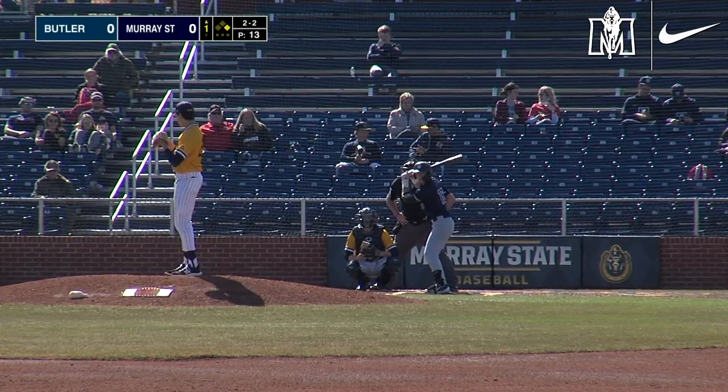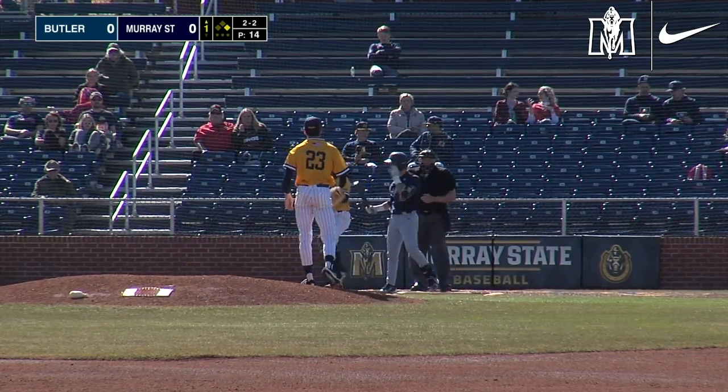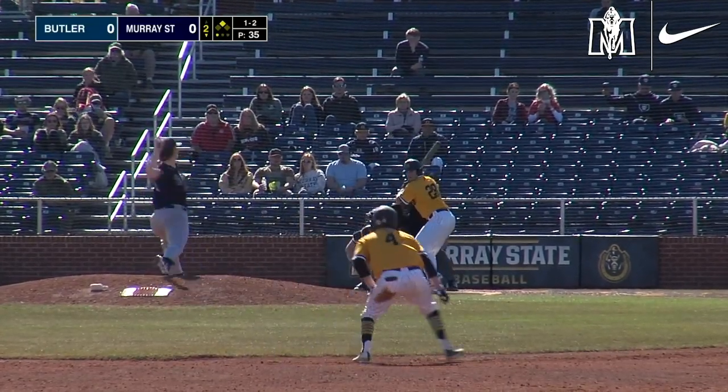It makes me kind of flip-flop a little bit. 2-2 pitch. Swing and a miss. Strikeout number one. Nothing that all could do with that one to try to get Crump.